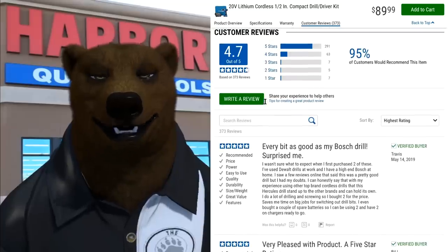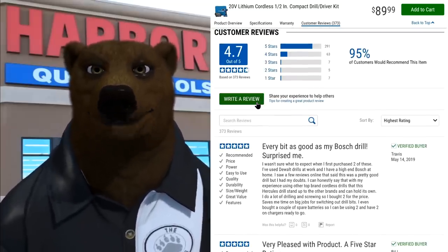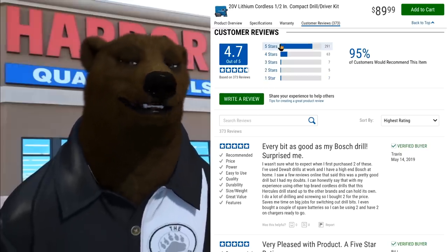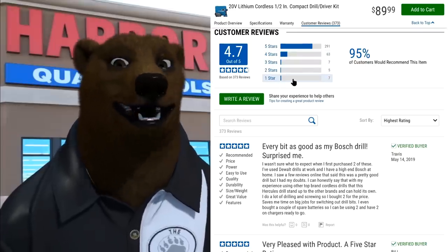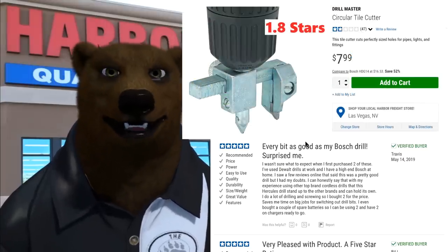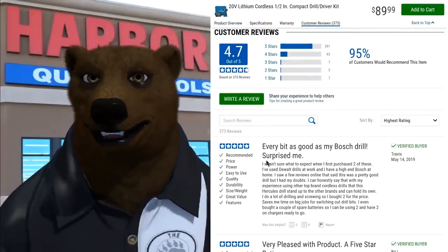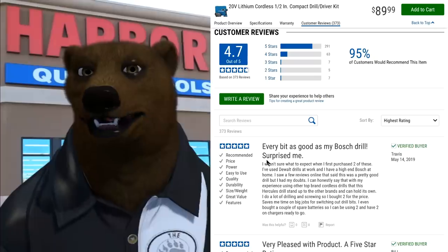Then we get down into the reviews. It's funny — I get a lot of people claiming that Harbor Freight will delete negative comments. As you can see, there are 291 five-star reviews, 63 four-star reviews, and still seven one-star reviews. They don't delete them. In fact, if you search Harbor Freight you can find a lot of things people say mean things about.